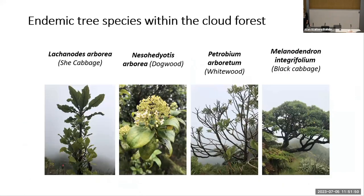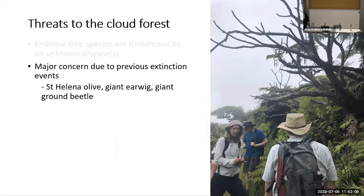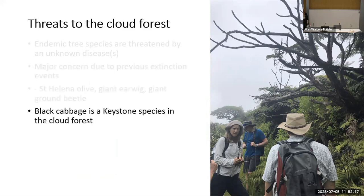Within the cloud forest, several endemic tree species exist — these are just some examples: the She Cabbage, Dogwood, Whitewood, and Black Cabbage. However, these trees are now threatened by an unknown disease, which has led to major concerns given that extinction events have already occurred, most notably the St Helena Olive fairly recently, and several endemic invertebrates.